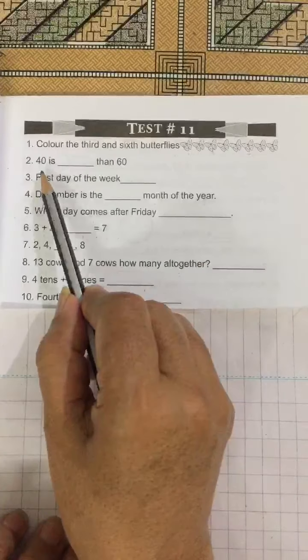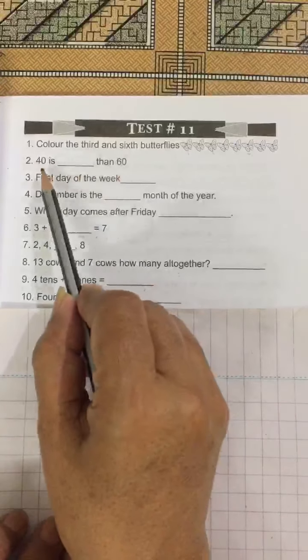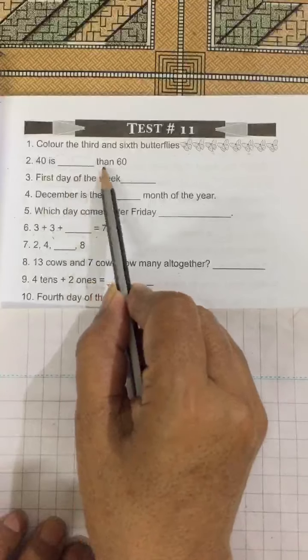No. 2. Forty is blank than 60. Forty is less than 60.